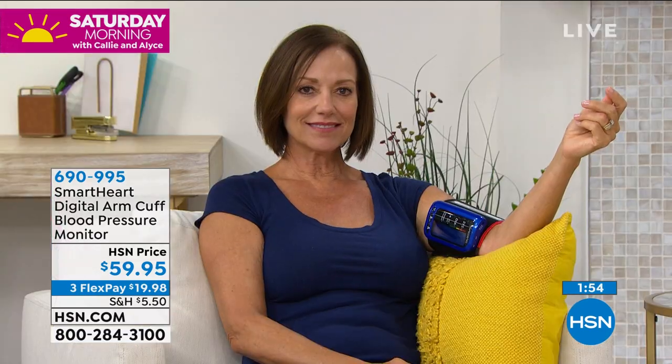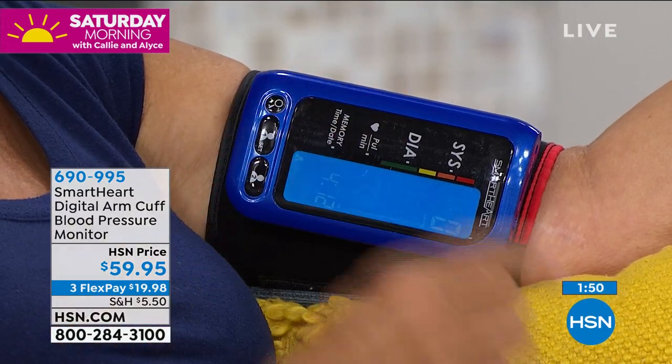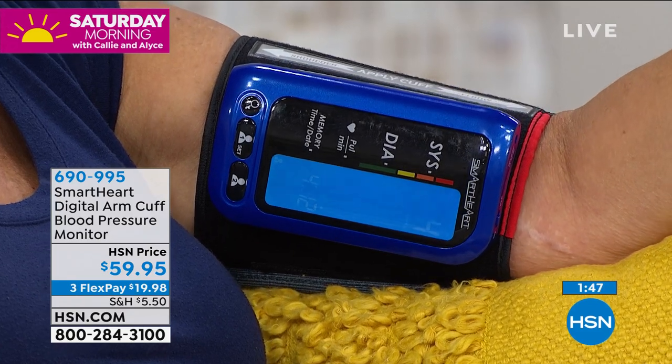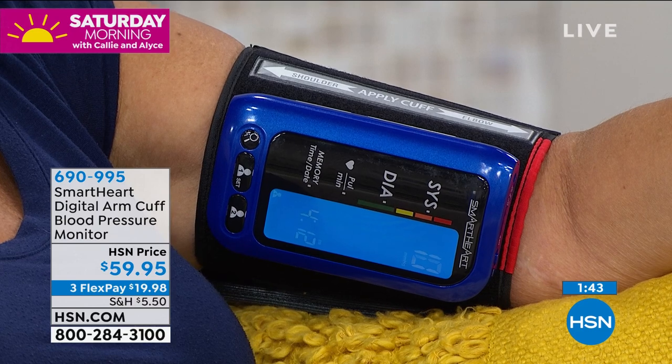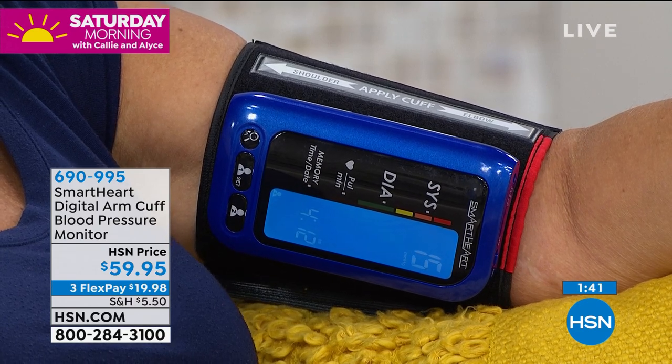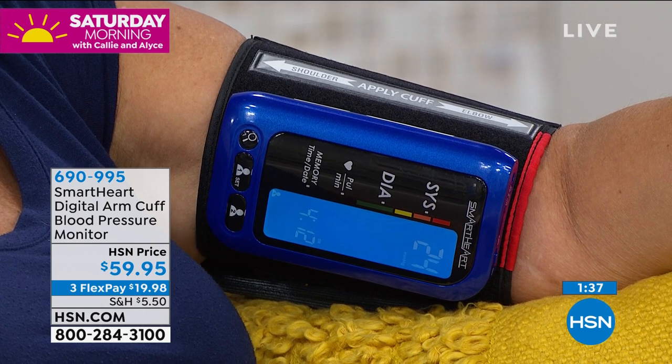We recommend keeping your arm at the same level as your heart. Be relaxed. Try to sit in a comfortable position. This is something that every single home needs to have, and I hope you've got one that is super reliable. I love that this one is not battery operated — it charges into the wall so you know it's always going to be up to speed and give you the accuracy that we're looking for.